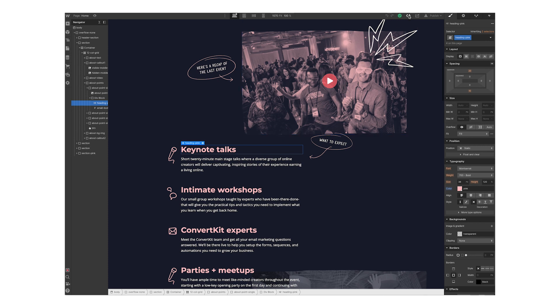Figma has been created especially to help with the design process and to make this process of iterating and improving on a design more efficient. In Figma, I can easily duplicate a design, make a change, compare two or three or four versions and then decide which one I want to keep pushing forward with. Webflow, on the other hand, has been created to help with the development phase of a website, and although it's a no-code tool, it is actually writing the code for you as you put things into place on the page.